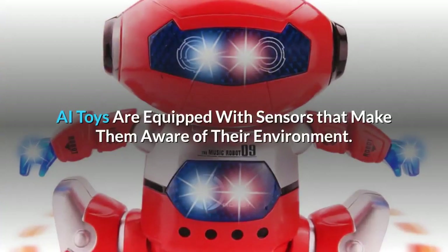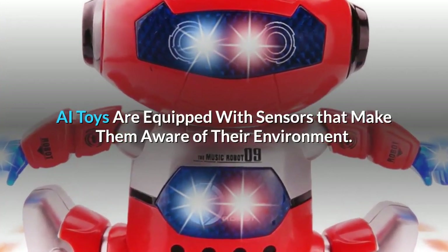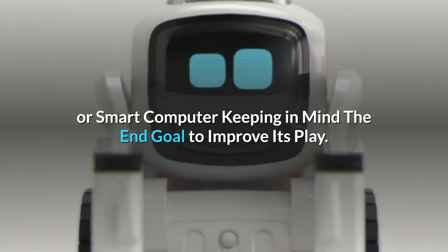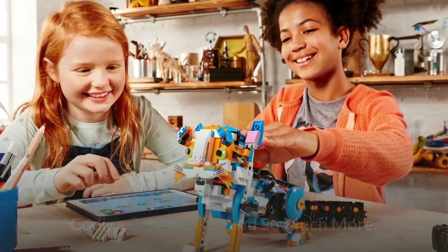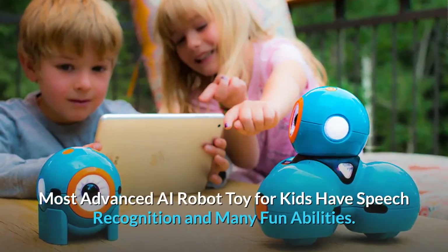AI toys are equipped with sensors that make them aware of their environment. They come together with other cognitive toys or smart computers, with the end goal of improving play experiences.